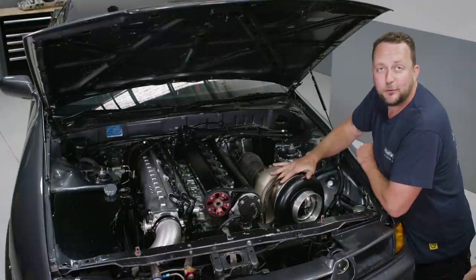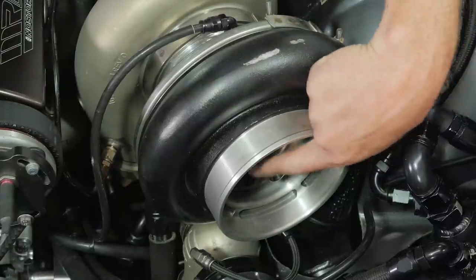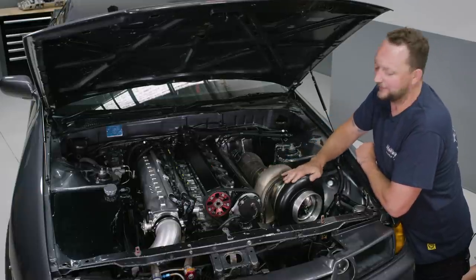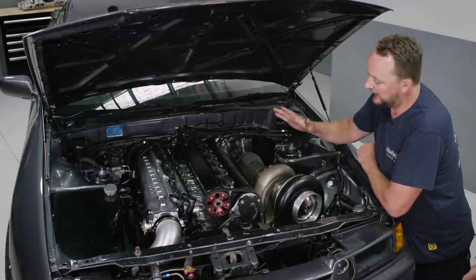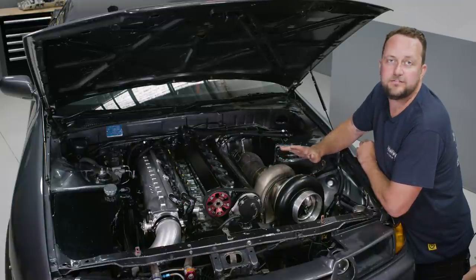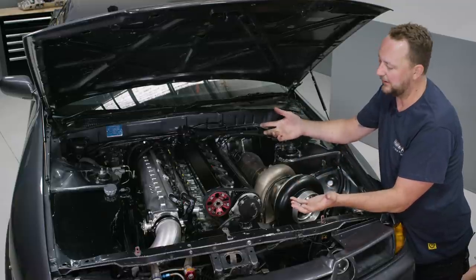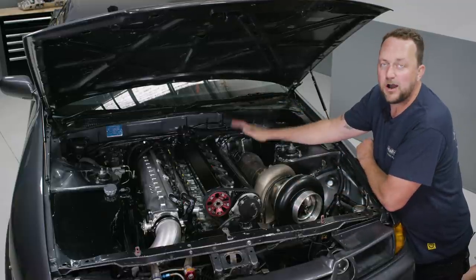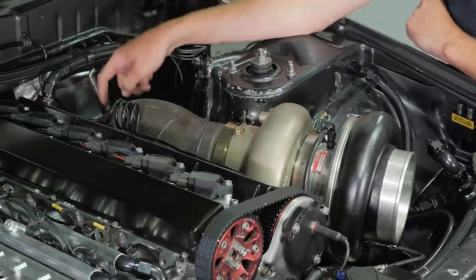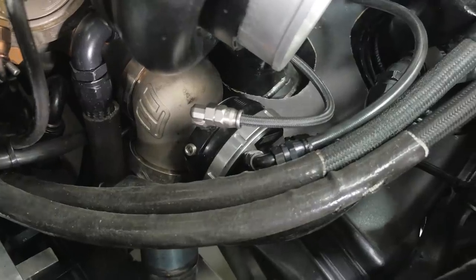Starting on the hot side — in case you hadn't already noticed — this thing is turbocharged. It's got a Precision turbocharger with a ginormous compressor wheel. This range of Precision turbochargers has compressor wheels somewhere between about 90 and 115 millimetres, depending on the application. It's got a five-inch dump pipe off the back, a Haltech NTK wideband sensor, and down the front a 60 mm Turbosmart wastegate.